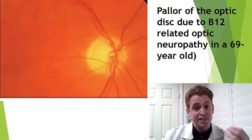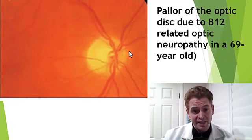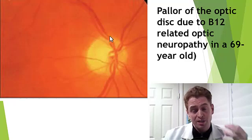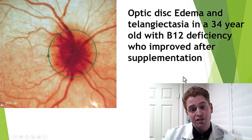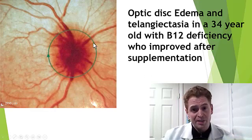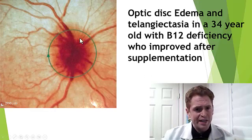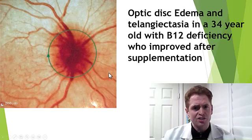This is a retinal photo of a 69-year-old with optic neuropathy. You can see the optic disc — the optic nerve — looks pale; it should have a pinkish tint. This was found on a routine exam of someone with visual loss. This is a younger person, a 34-year-old with B12 deficiency. Here the retinal photo looks different — it's very swollen or edematous, and there's a cluster of blood vessels known as telangiectasias, though they improved after supplementation.